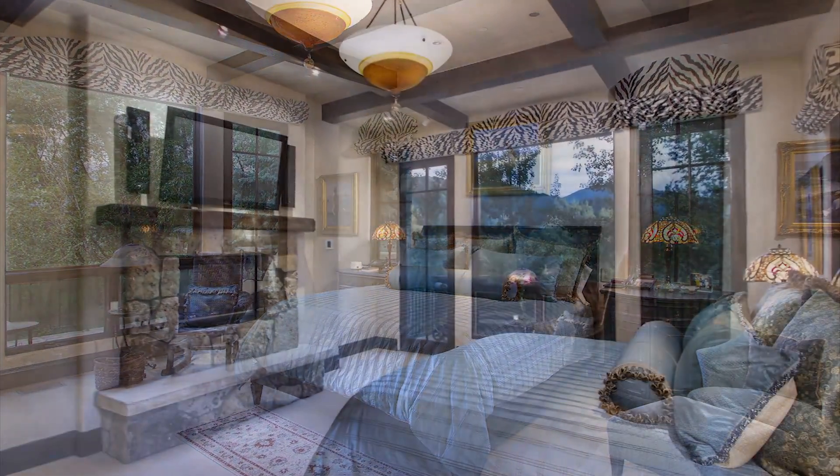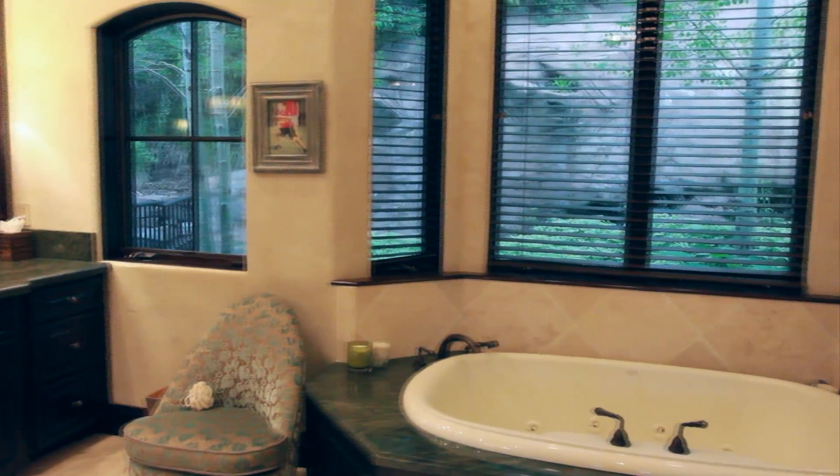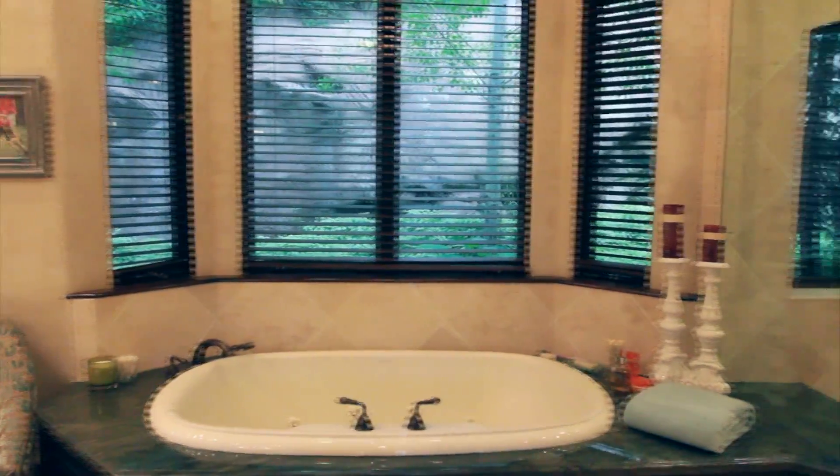Unwind in the charming master bedroom with breathtaking views of Aspen Mountain, and retreat to a spa-like bath for perfect relaxation.